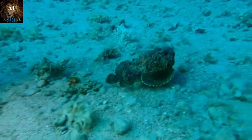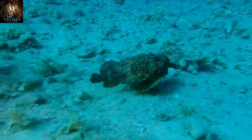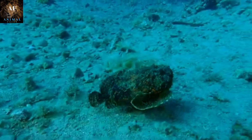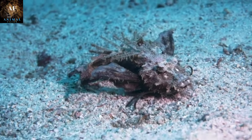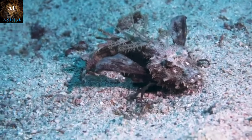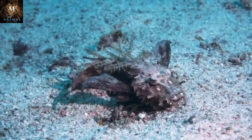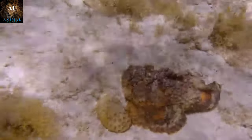The stonefish's coloration and patterns perfectly match the colors of the substrate it rests on, whether it's sand, gravel, or coral, allowing it to remain virtually invisible to both predators and potential prey. To enhance its camouflage, the stonefish often remains completely still and partially buried in the sand or nestled among rocks. Its lack of movement makes it even harder to spot. Stonefish can also alter their body posture to resemble objects like rocks or coral, raising their dorsal fin or angling their bodies to mimic the shape of a piece of debris.